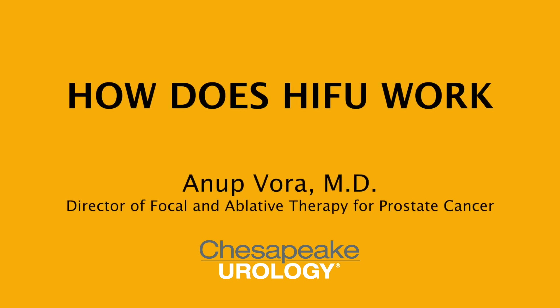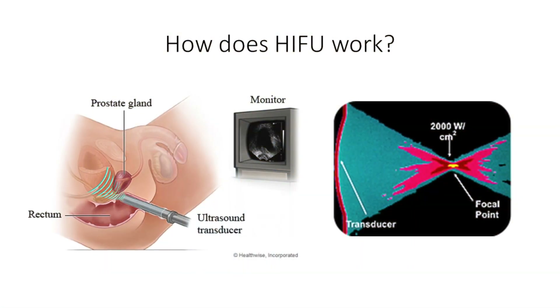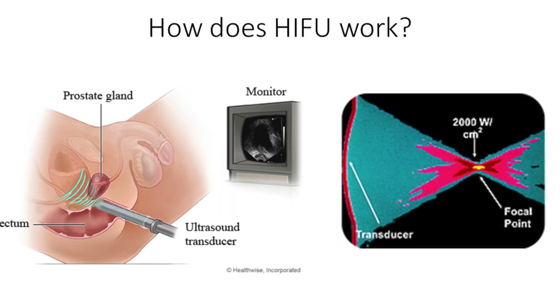Hello, I'm here today to discuss how HIFU works, which stands for High Intensity Focused Ultrasound. During HIFU, an ultrasound probe is inserted into the rectum, similar to the probe used to diagnose prostate cancer. This special ultrasound probe is able to simultaneously visualize the prostate and deliver sound waves to treat the prostate cancer.